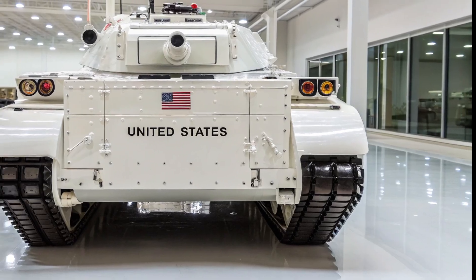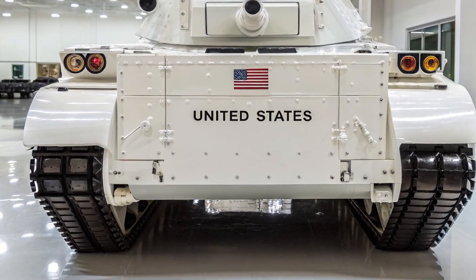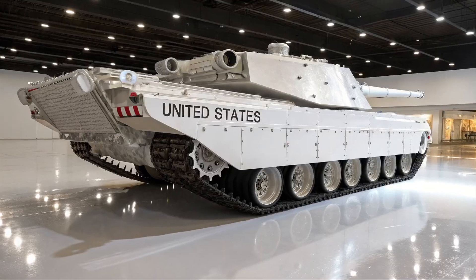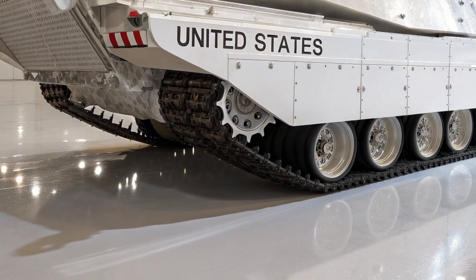Before we talk about the M1E3, we need to understand its roots. The M1 Abrams first rolled out in the 1980s, designed to counter the Soviet threat during the Cold War. With its powerful 105mm gun — later upgraded to 120mm — advanced armor, and turbine engine, it quickly became one of the most feared tanks in the world.